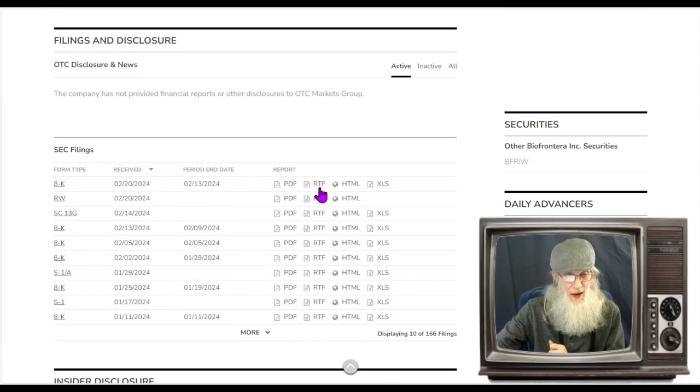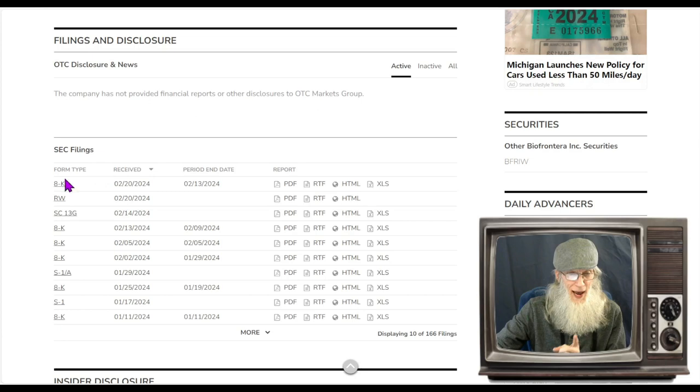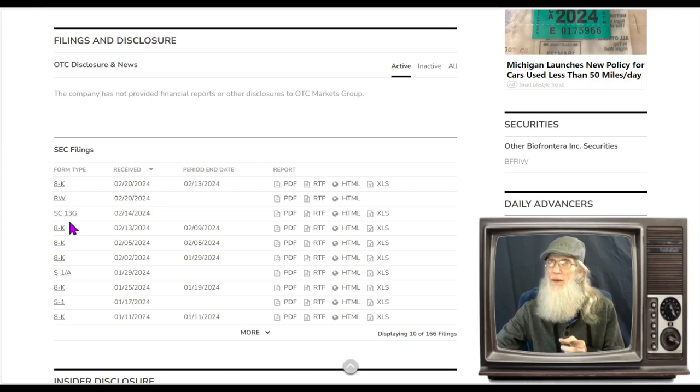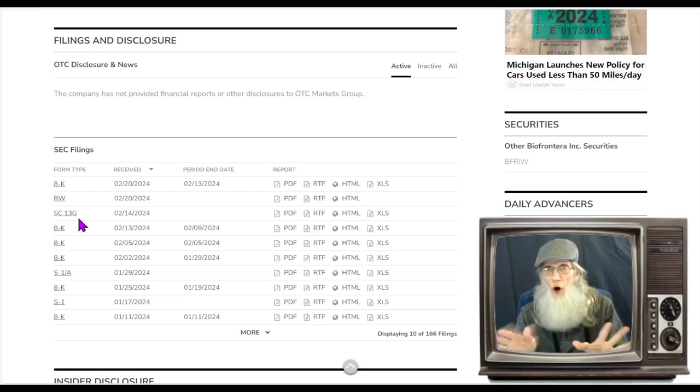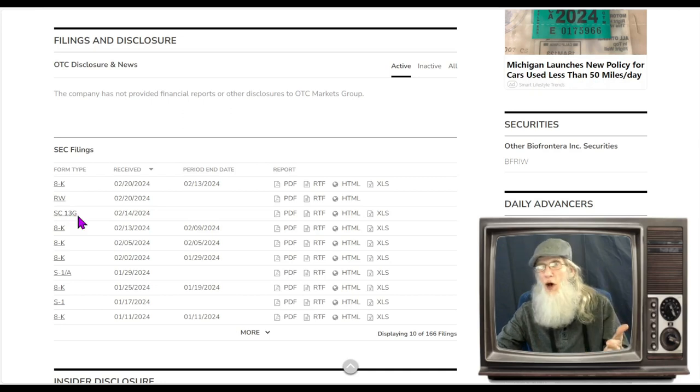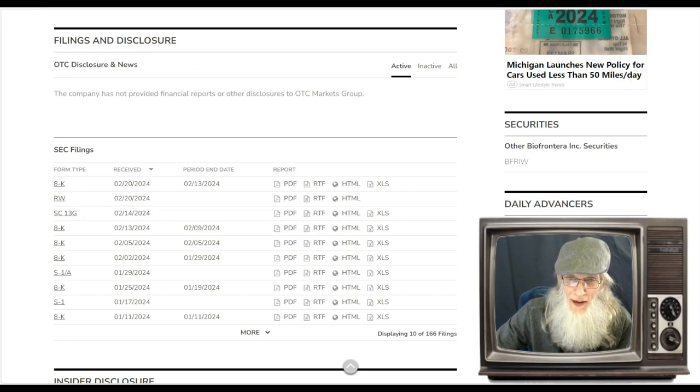Taking a look at the disclosures: we have an 8-K here, and then we've got an SC13G — these are always good news, folks. These are new investors coming in who become new owners; they buy enough shares to qualify and get a percentage of the company. This one was 9.9% — not by anybody we know, but it is a new owner and that's always good to see.